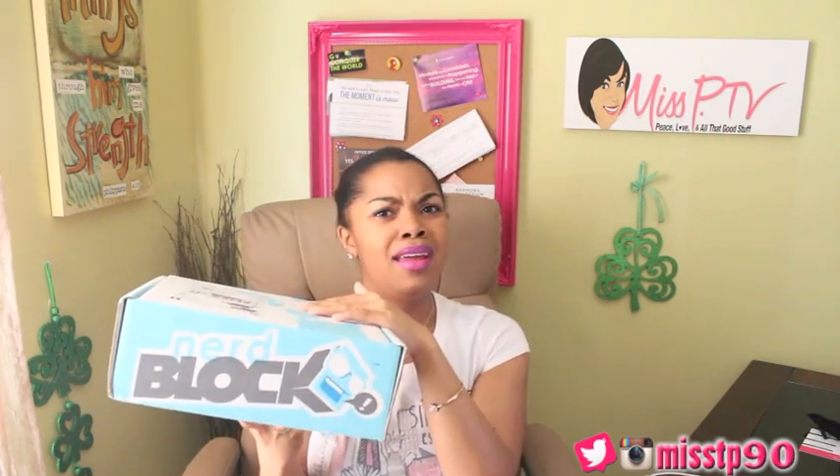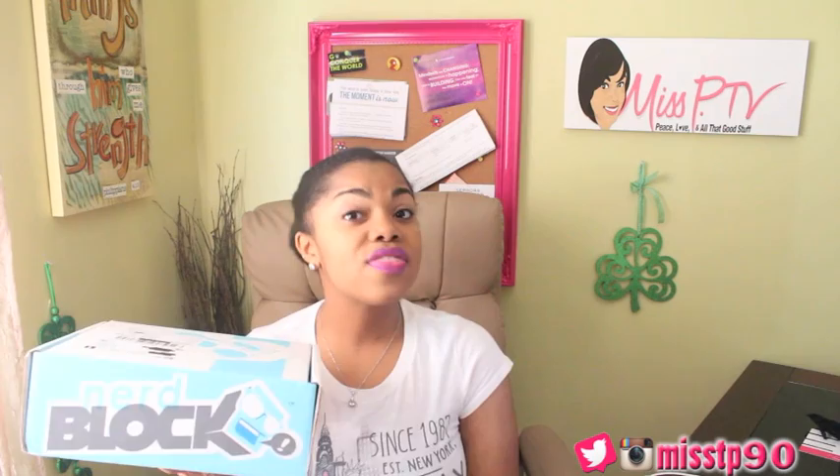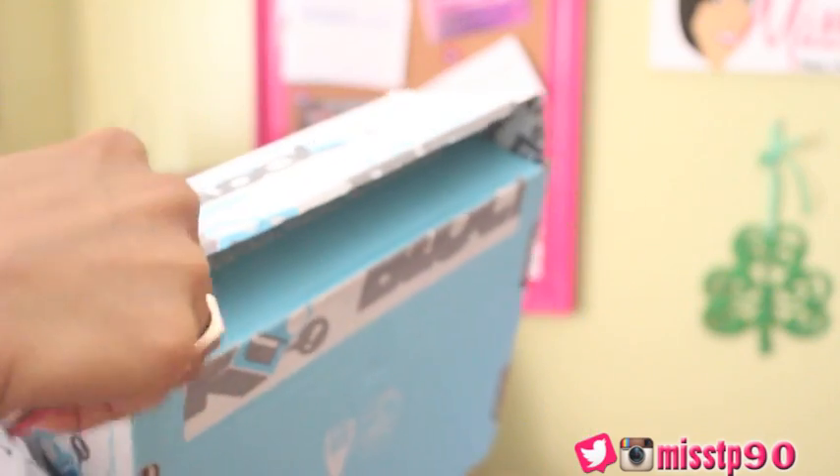Last but not least, I have an unboxing from a veteran in the Miss P hauls — Nerd Block. There are over five options of Nerd Block boxes to choose from and this one is the classic box. It starts out at $13 and if you want to get a Nerd Block box make sure to use the link down below. So without further ado let's go ahead and open her up — I don't want to cut my neck so let's not have a Dexter moment.